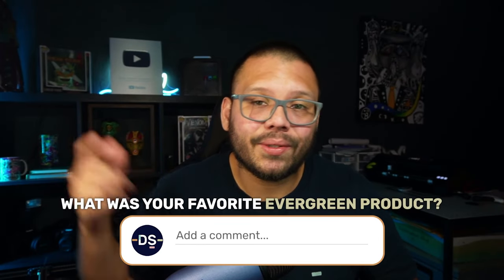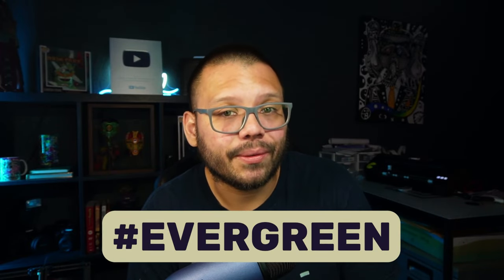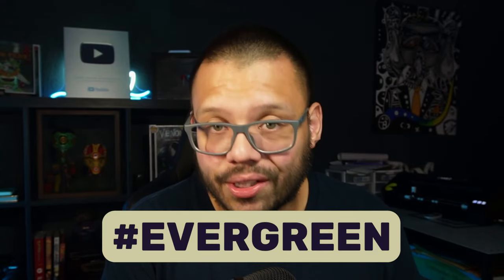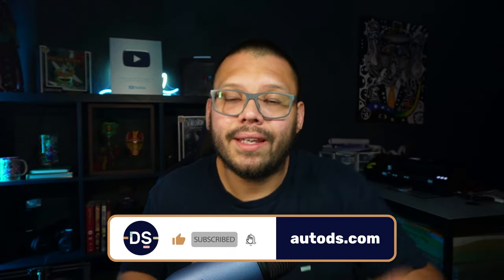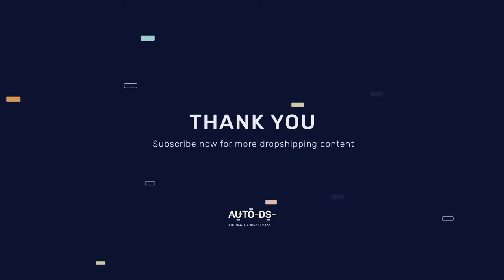And those were the top 10 evergreen products for you to dropship. Let me know what you thought in the comments. If you want the cheat sheet, comment the hashtag evergreen and let me know your favorite product. There's also a relevant article in the description. Thanks everyone for watching — please smash that like button, hit subscribe, and ring the bell so you don't miss future videos. My name is Mario with AutoDS — catch you next time!